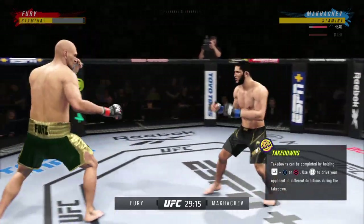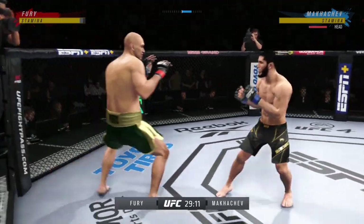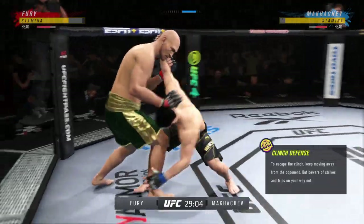Big knee. Really using his reach advantage there with that land, DC. Man, striking class is in session.